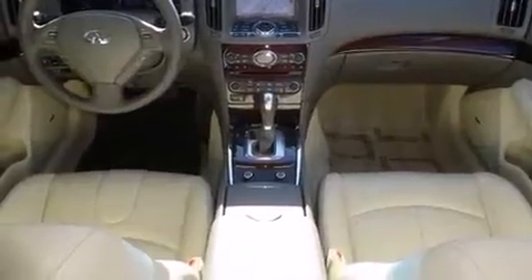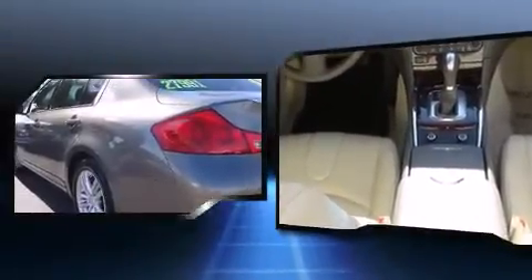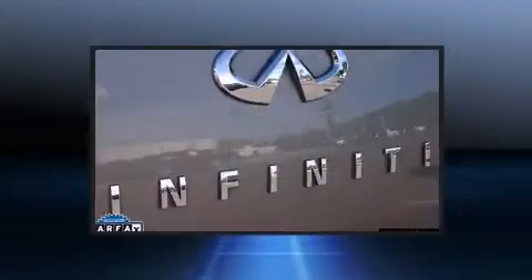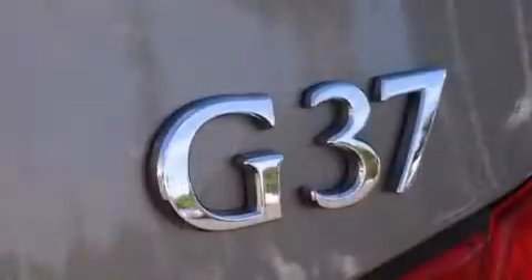Infiniti prioritized practicality, efficiency, and style by including power front seats, a leather steering wheel, heated seats, heated door mirrors, and cruise control. With high-intensity discharge headlights illuminating your path, you'll always appreciate maximum visibility.